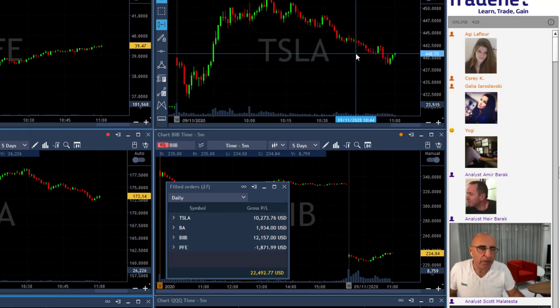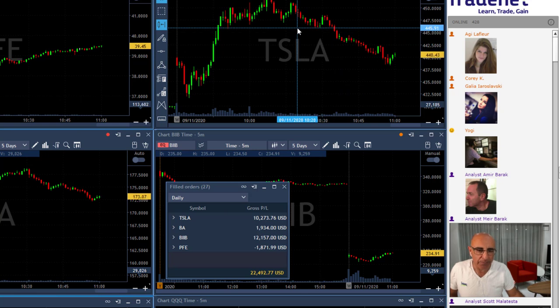Just a very nice downtrend formation, and doing very very well. Tesla was a $10,000 winner for me and I'm still riding it, so did very well in Tesla.